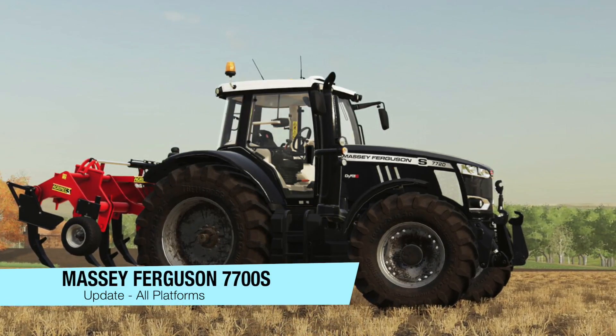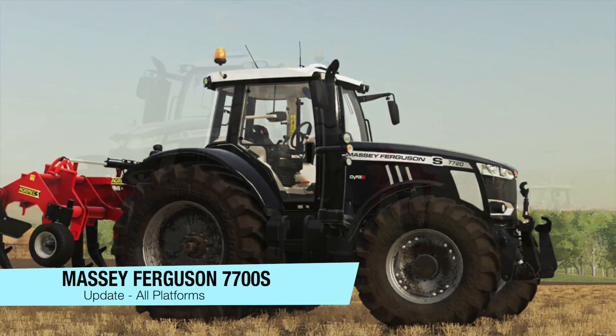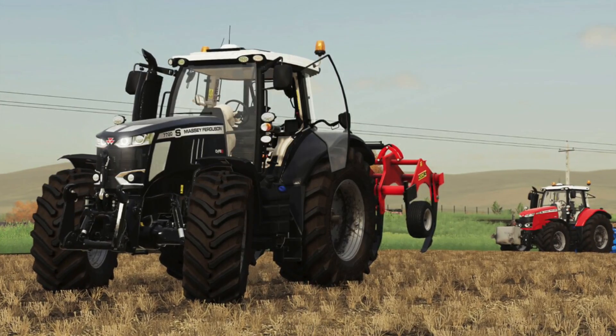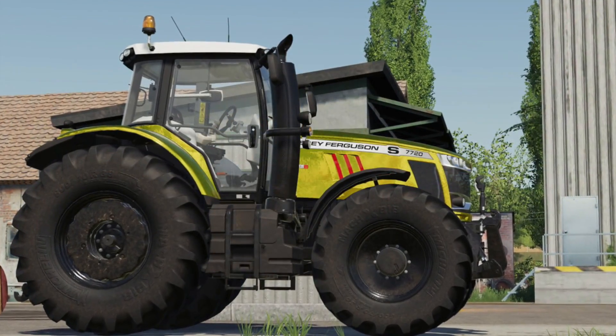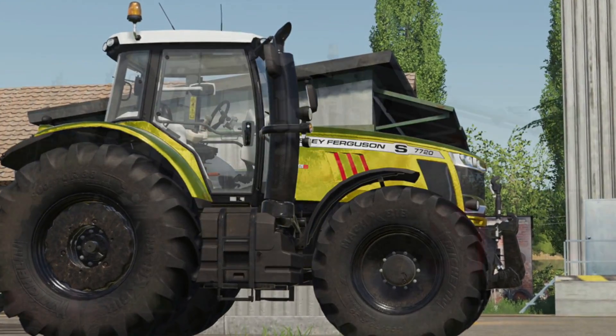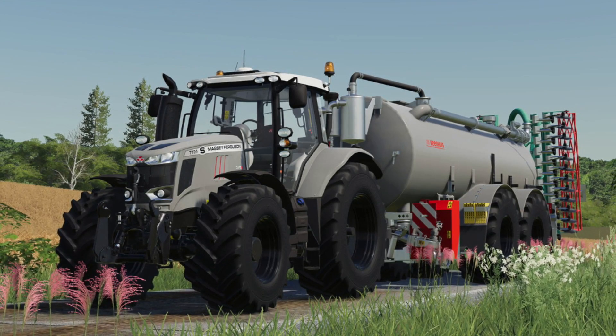And an update to the Massey Ferguson 7700S, Update 1.2.1: new skin front lights, wheels fixed, new daylights function, new colors, new interior design, joystick animation, and doors. Very similar updates to the Massey Ferguson 8700S that we got last week.